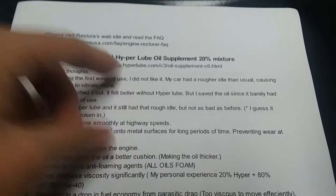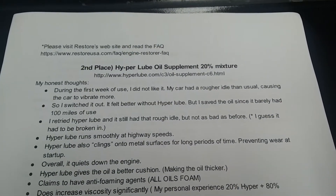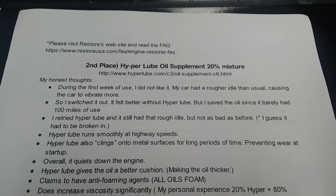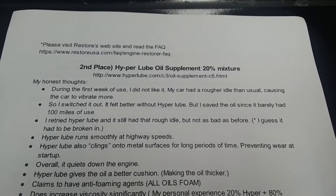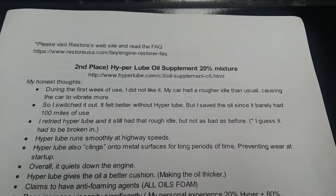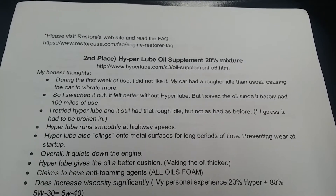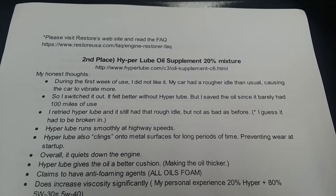My second place is the Hyperlube oil supplement — it requires a 20% mixture with gasoline engines. During the first week of use I did not like it — my car had a rougher idle than usual, causing the car to vibrate more, so I switched it out and it felt better without Hyperlube. I saved the oil since it barely had 100 miles of use. In October I retried it — the rough idle was still there but not as bad, so it had a break-in factor. What I do like about Hyperlube is that it runs more smoothly at highway speeds, and it clings onto metal surfaces for long periods — even after a cold start, for a few days or maybe even a week — preventing wear at startup.